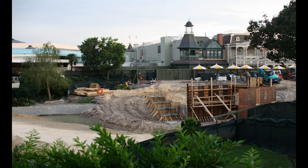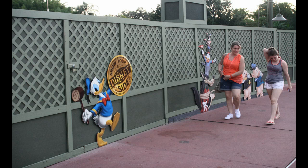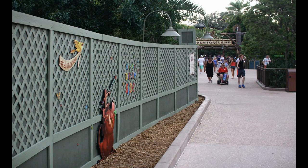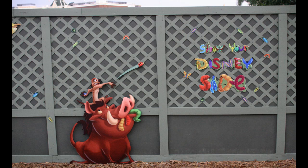Just over the wall from there you can see ongoing construction for the bridge connecting the hub toward the Tomorrowland Terrace area and the former popcorn area. There are also new decorations around the outside of the hub construction walls — Donald banging a drum saying 'Show Your Disney Side,' and Timon and Pumbaa with a 'Show Your Disney Side' hashtag decoration featuring bugs.